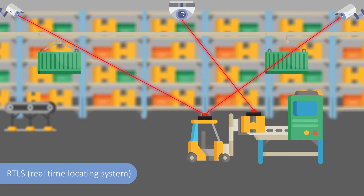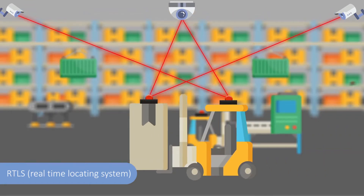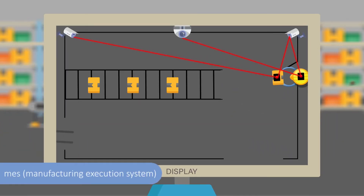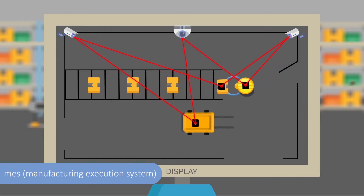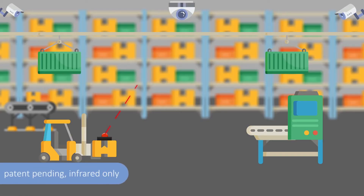The growing demand on process transparency, increased efficiency, asset and workflow management are accelerating the adoption of RTLS systems across various industries. With the innovative patent-pending infrared light-based IRID-RTLS, a new era has arrived for indoor identification and location applications.